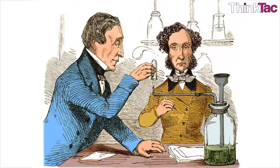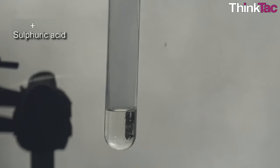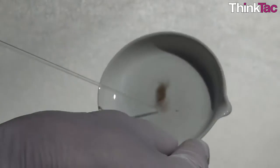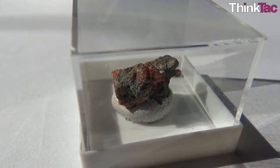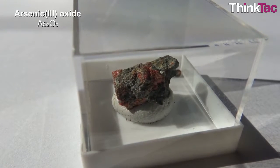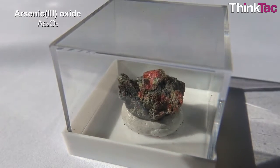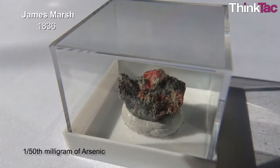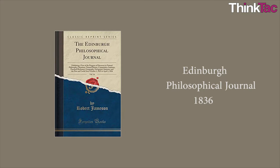Annoyed by that, Marsh developed a much better test. He combined a sample containing arsenic with sulphuric acid and arsenic-free zinc, resulting in arsenic gas. The gas was ignited and it decomposed to pure metallic arsenic, which when passed to a cold surface would appear as a silvery-black deposit. So sensitive was the test, known formally as the Marsh test, that it could detect as little as one-fiftieth of a milligram of arsenic. He first described this test in the Edinburgh Philosophical Journal in 1836.